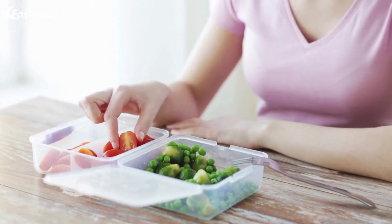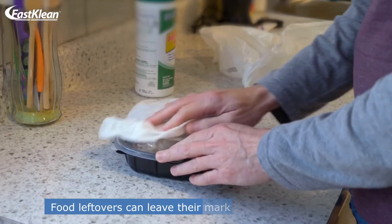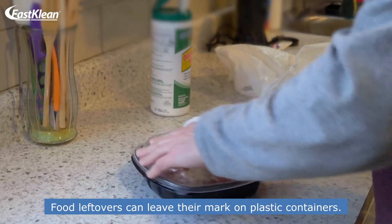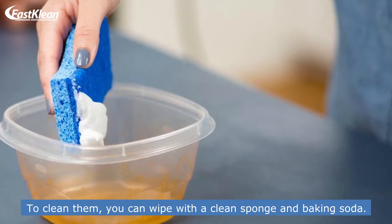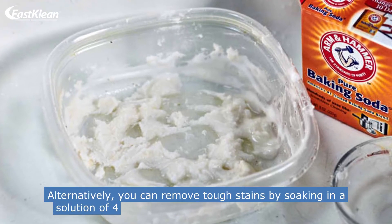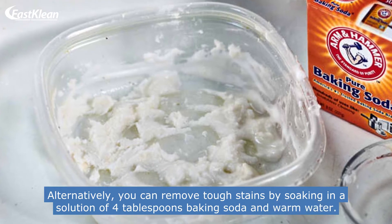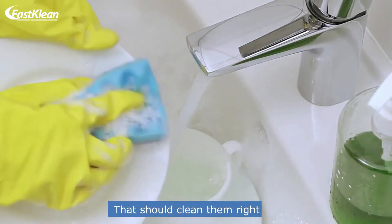Number 2: Clean plastic food containers. Food leftovers can leave their mark on plastic containers. To clean them, you can wipe with a clean sponge and baking soda. Alternatively, you can remove tough stains by soaking in a solution of 4 tablespoons of baking soda and warm water. That should clean them right up.